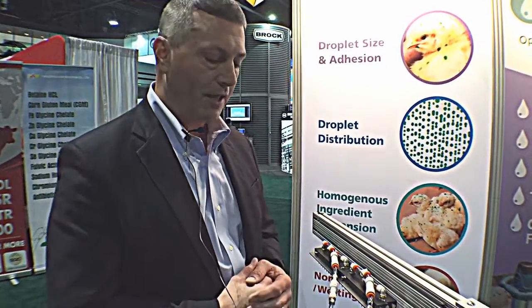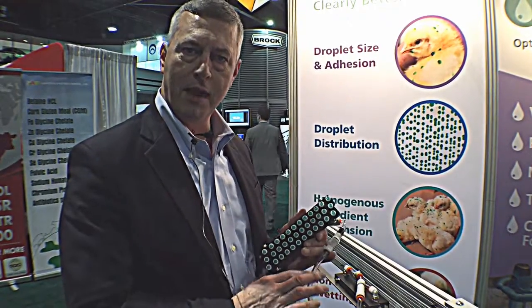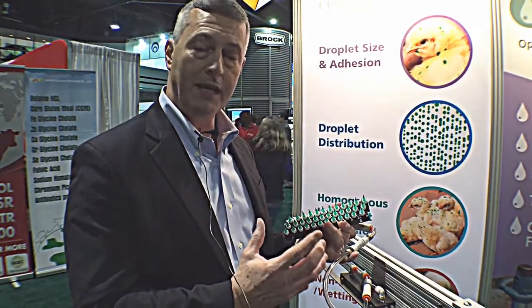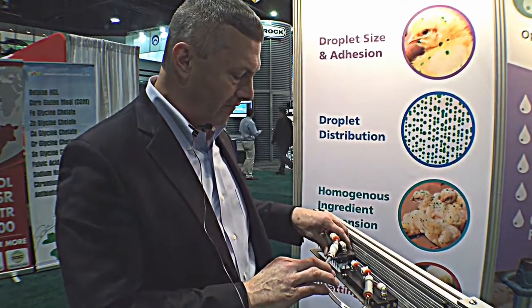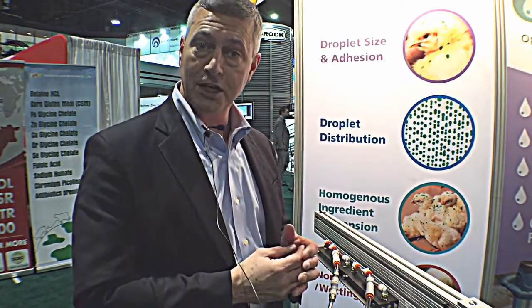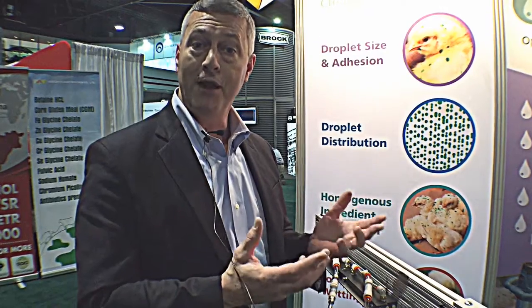The key feature of this new applicator is our 72-nozzle manifold head. A key element of this new emerging gel drop delivery technology is being able to have multiple drops that have good integrity as they're topically administered onto the chicks. When you have good administration of a durable droplet, you have more opportunity for preening by the chicks. More preening translates into more consumption, and more consumption translates into better inoculation of the target vaccine. Those are the key elements to making sure that you've got a comprehensive vaccination program for your hatchery.